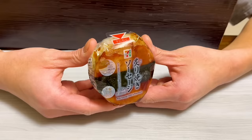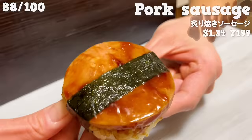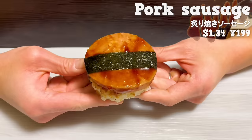The pork sausage onigiri is also recommended. Teriyaki sauce flavored sausage is placed on rice seasoned with pepper. Inside, there is garlic mayonnaise making it creamy. It has a rich flavor.